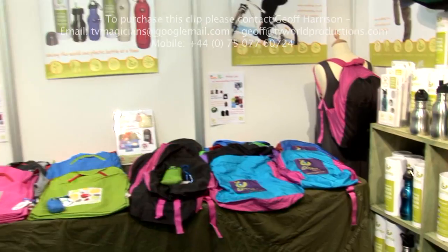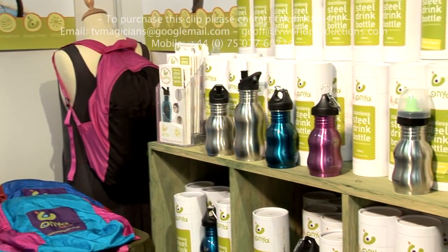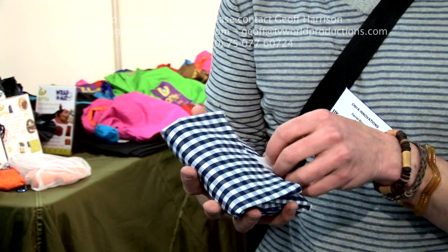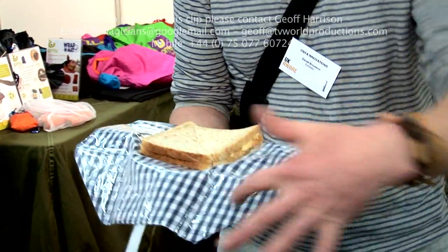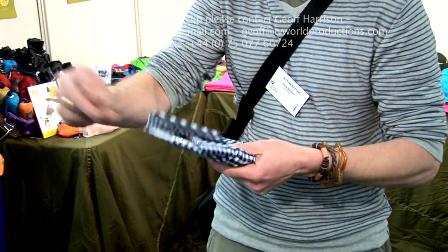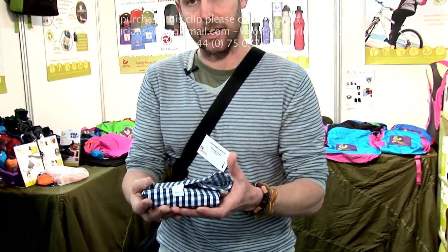We also have some other products. This is called a wrap and mat. The idea behind this product is to reduce the amount of cling film, tin foil, and little sandwich bags by making a reusable sandwich wrapper that you can use again and again. Here we've got a sandwich in the middle — there's a food-safe plastic liner on the outside and all you do is fold it over like that and it keeps the sandwich nice and fresh. Pop it in your packed lunch.